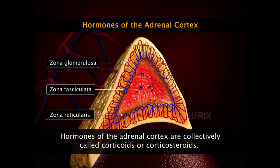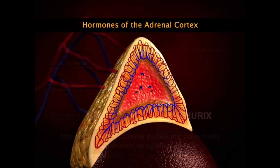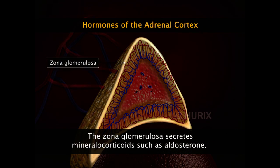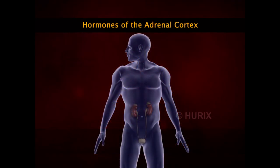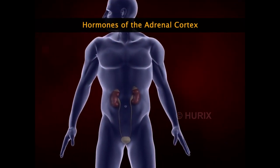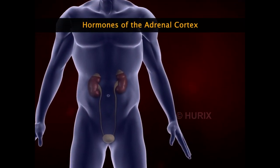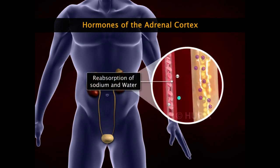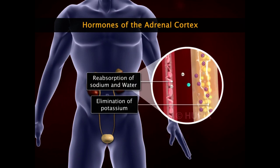All the hormones secreted by the different zones of the adrenal cortex are collectively called corticoids or corticosteroids. The outermost layer of the cortex, the zona glomerulosa, secretes mineralocorticoids such as aldosterone. Aldosterone maintains the water-electrolyte balance in the body. In the kidneys, aldosterone increases the reabsorption of sodium and water and the elimination of potassium in urine.